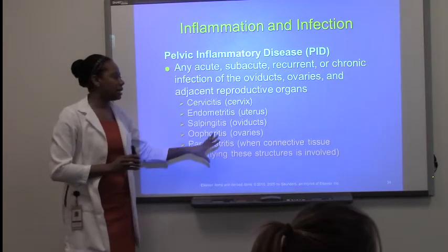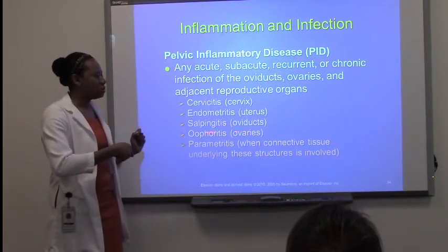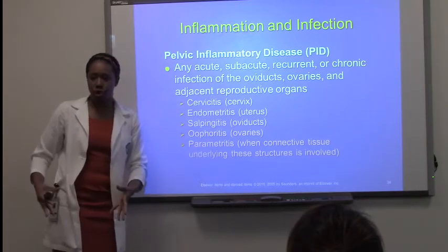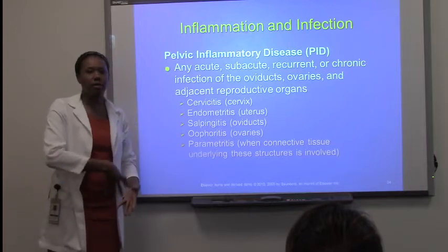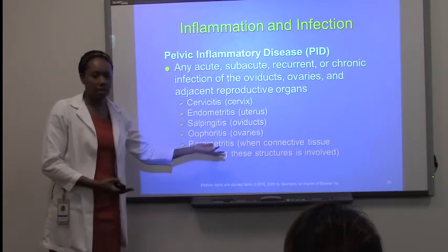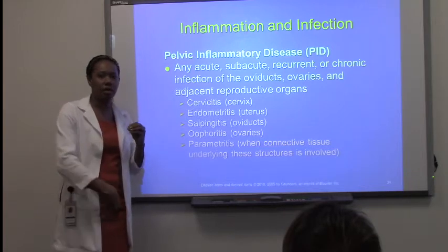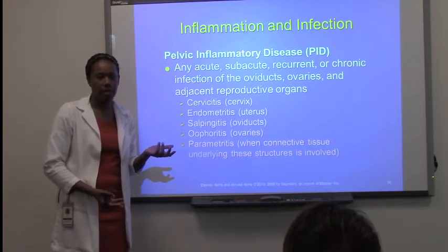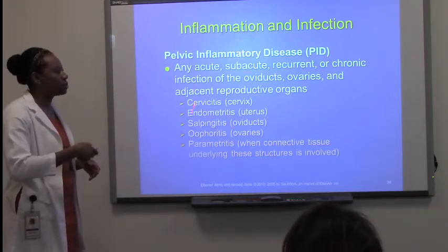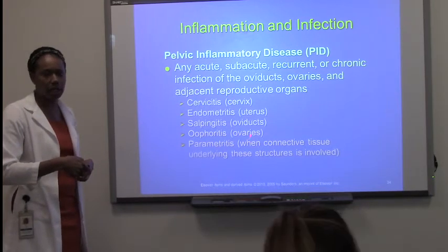For example, a person with ovarian cysts — if a cyst bursts and fills up its contents, they will have pelvic inflammatory issues. They don't have an STD, but the rupture of that cyst has now caused inflammation in the pelvic cavity. Just understand that this is an inflammatory process that occurs with the following reproductive organs, and it can be any of them.